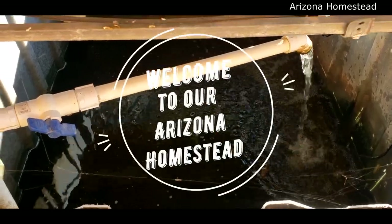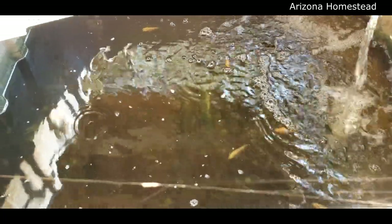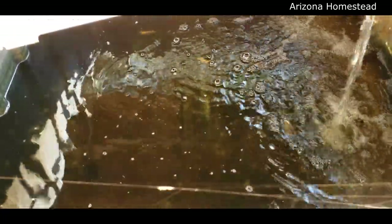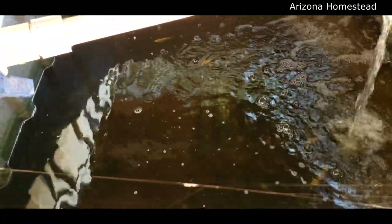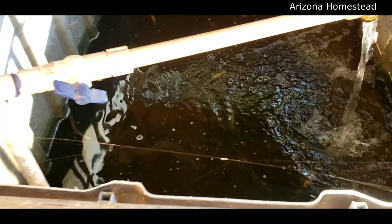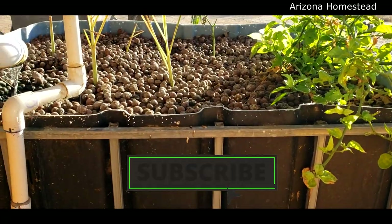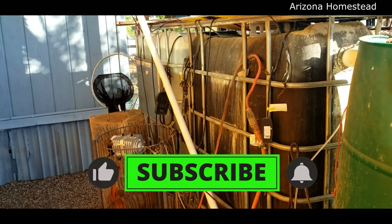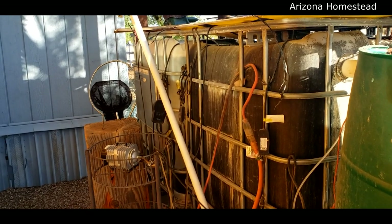I have a riddle for you: how did these fish get into this sump? Let me show you the only path they could have taken. This is the sump of an aquaponics system — there should be no fish in there. This is the grow bed, this is the swirl filter, and those two are the fish tanks.